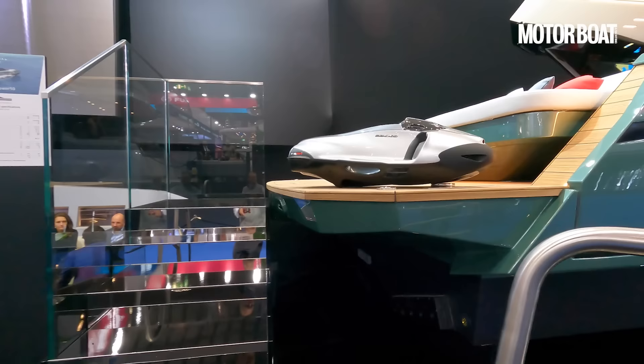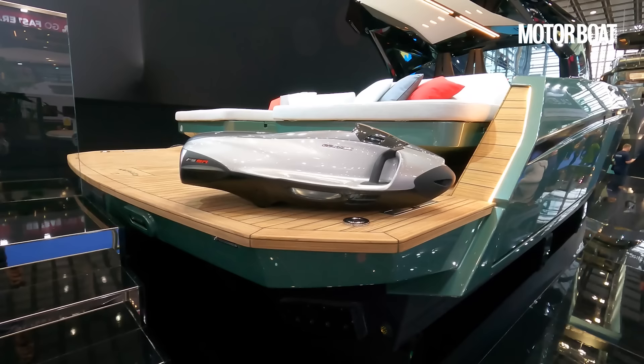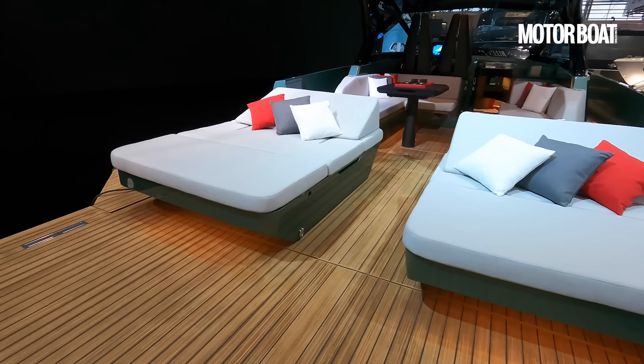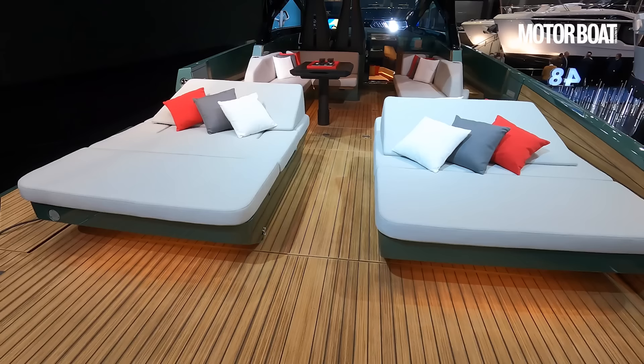It is powered by twin Volvo IPS 650 engines — they're 480 horsepower each — giving a top speed of around 36 knots. They are also going to do an outboard-powered Wally Power X version with quadruple 500 horsepower Mercury outboards for a top speed of over 50 knots. Prices for this model start at around 1.5 million euros ex tax, and obviously by the time you spec it up and add tax that's going to be a fair chunk more, but it is absolutely exquisite.